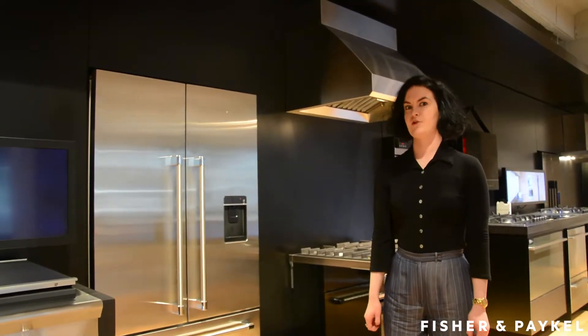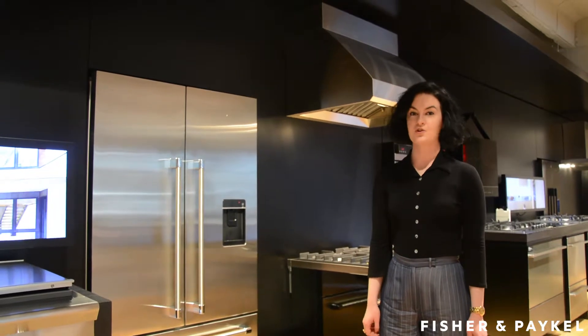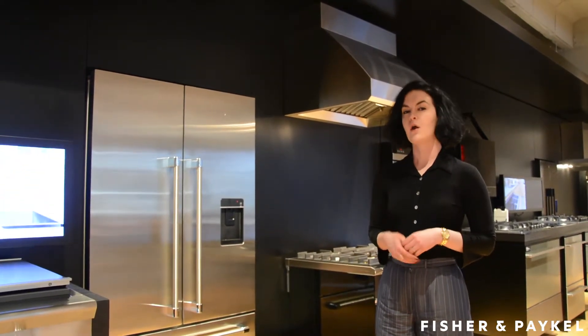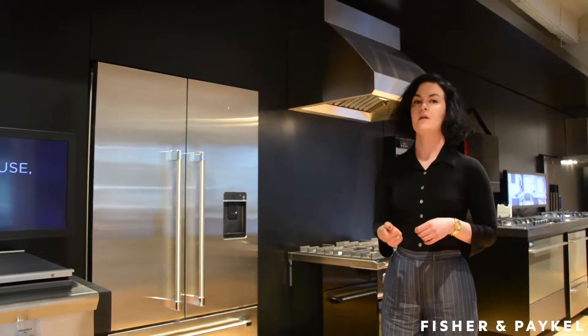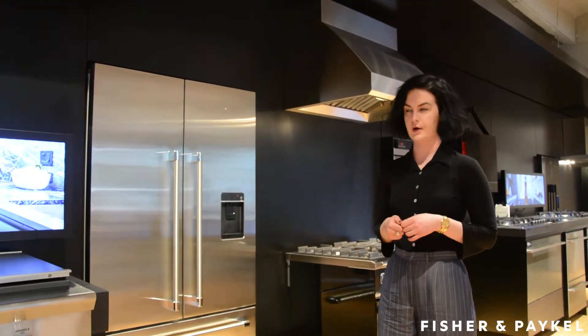Back in 1934, Fisher & Paythell Appliances got started in refrigeration, so just by nature and by history, this is really a heritage product lineup for us. All of our current offerings would be classified into two unique categories, and that would be counter-depth and fully integrated, and right now we'll take a quick look at what those differences are.